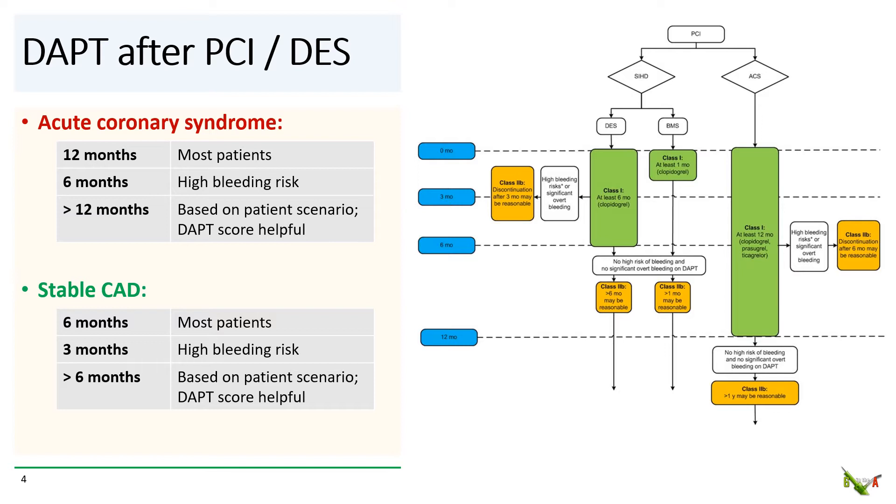Here are the guideline suggestions for DAPT after PCI with DES in a nutshell. The duration of DAPT depends on patient presentation. If PCI was done for an acute coronary syndrome — in other words, a non-STEMI, STEMI, or unstable angina — then the guidelines recommend 12 months of DAPT for most patients. For patients with high bleeding risk, it may be reasonable to stop after six months. For some scenarios it may be reasonable to go on for longer than 12 months, and in low bleeding risk patients, it may be reasonable to go on for longer than six months.